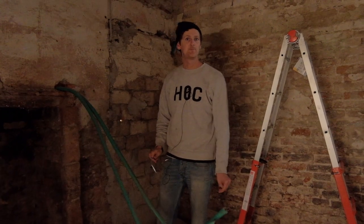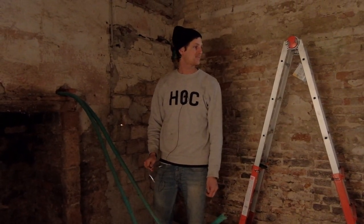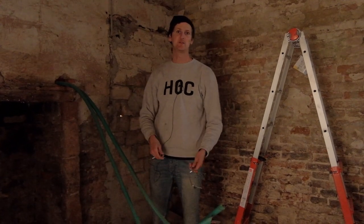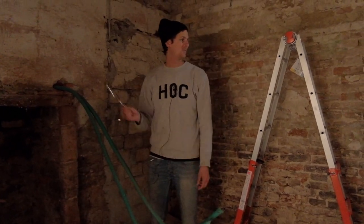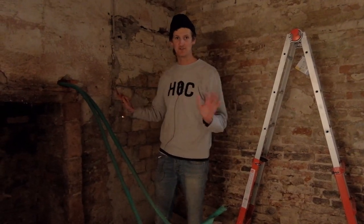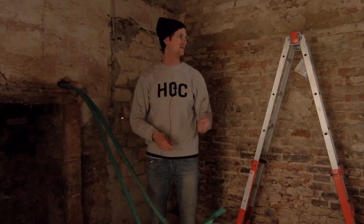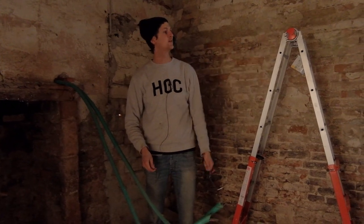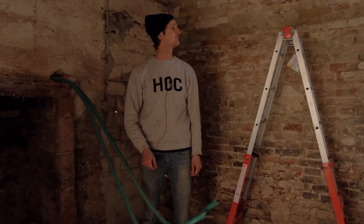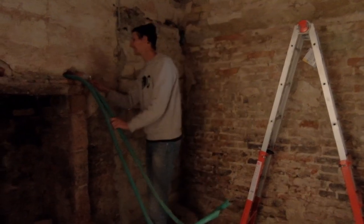I hear a dripping noise, which is making me a bit nervous. But there was some residual water left in the pipes — we're completely isolated from the water inlet from the street, so there's no fresh water coming into the house right now. It's just some old water that was in the boiler dripping down. Nothing to worry about. So let's keep on working.